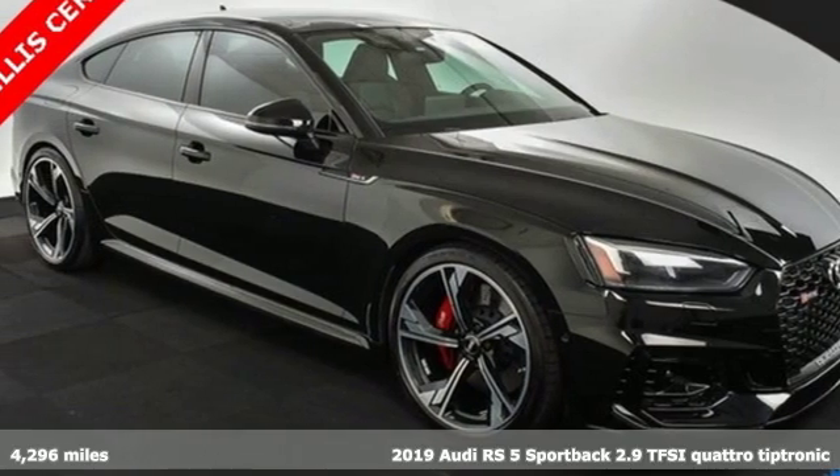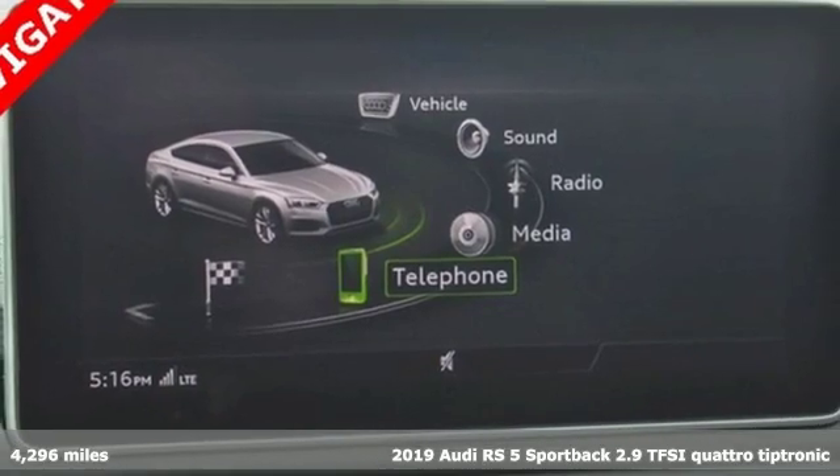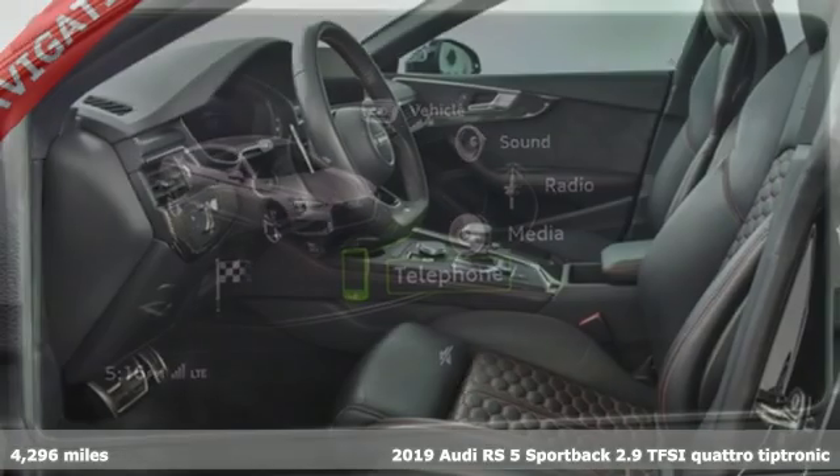It's a 2019 Audi RS5 Sportback. Civilized when you need it to be. Untamed and wildly fast when you want it to be.